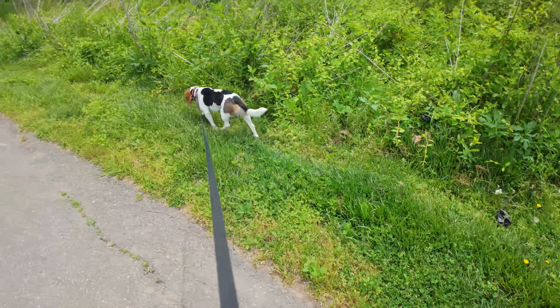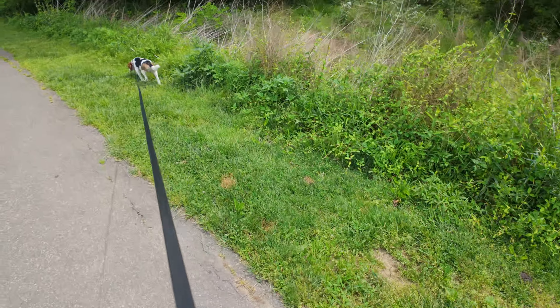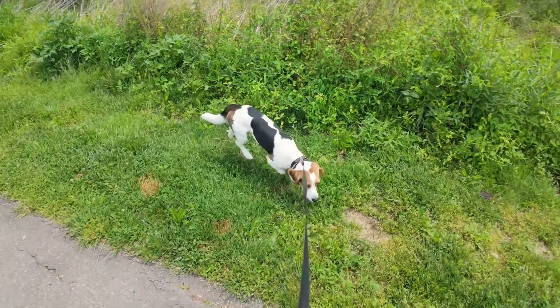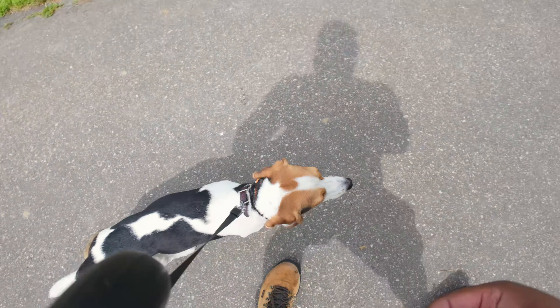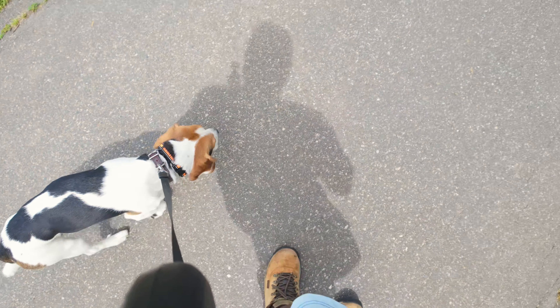Today we're going to be hitting the trails with Bagel. We've got some higher-value treats to help accelerate the process of building a good positive association with the collar. We're going to work through some distractions, starting with some recall into heel practice and just work from there.